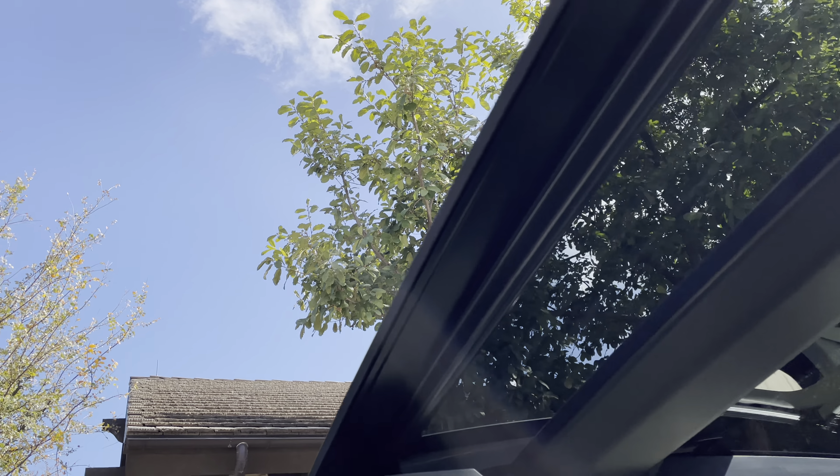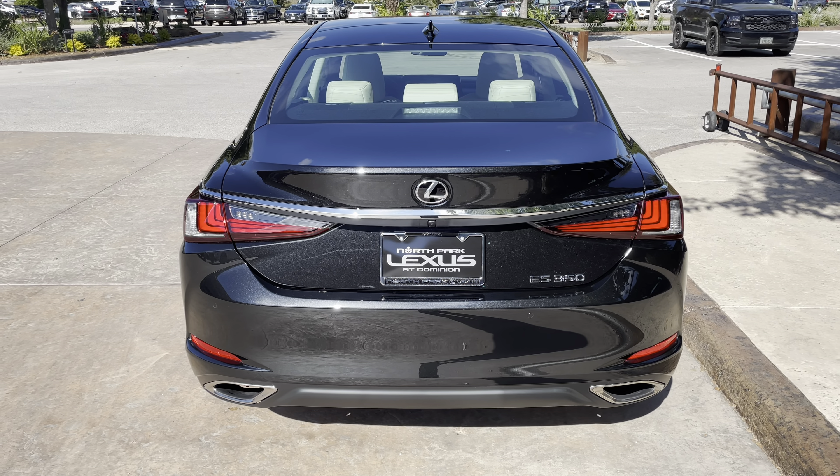On the exterior of the ES, we have our standard LED headlights with automatic high beam function, daytime running lights, and turn signals. We also have integrated turn signals in our mirrors.